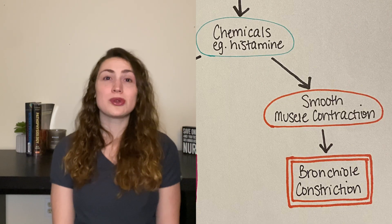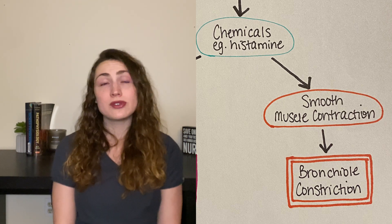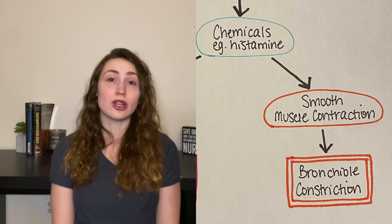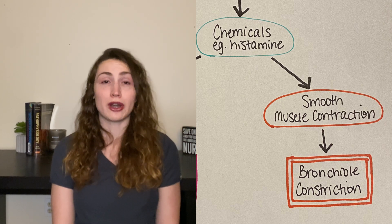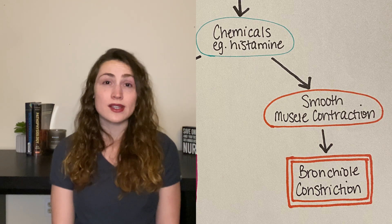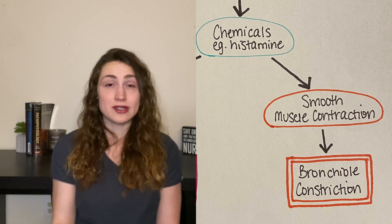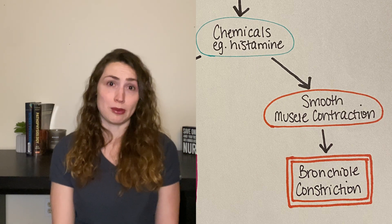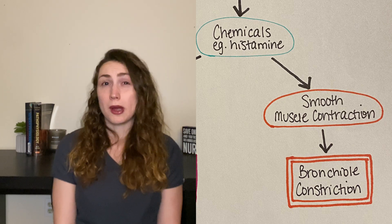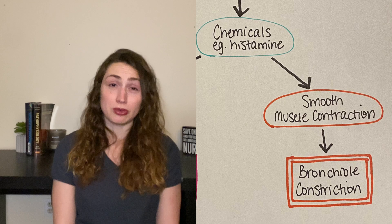These chemicals also cause smooth muscle contraction. Now your bronchioles are made up of smooth muscle, and they are the little tubes in the lower part of your lungs that make up your airway. And when the smooth muscle inside them contracts, the bronchioles get smaller in diameter, which means our airway gets smaller in diameter, which increases the work of breathing. So remember how you were breathing fine earlier? Now you're basically breathing through a straw.